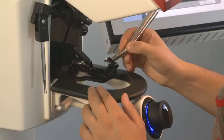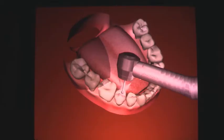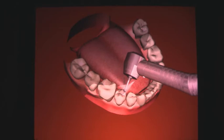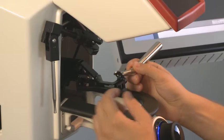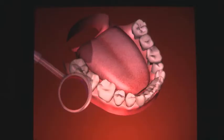Instead of drilling in a plastic tooth, the student can now work in a virtual world complete with three-dimensional images, realistic handling and feel of the drill and the mirror, thanks to the high-fidelity force feedback.